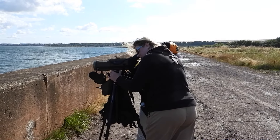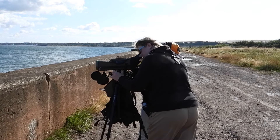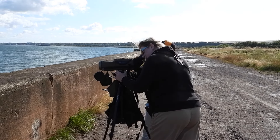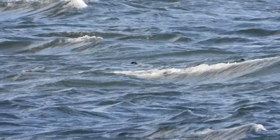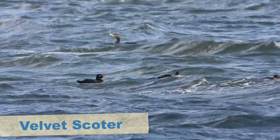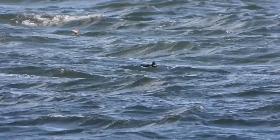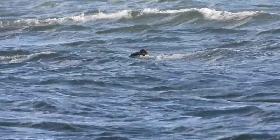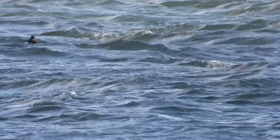Luckily, there were some other birders there, so we wandered over to see if they'd seen the Scoter. And with a stroke of luck, they had. One of the birders had eyes on it, so Kayleigh set up the scope, trying to follow directions from the other birders. The Stejneger's Scoter was amongst a flock of, reasonably rare, velvet Scoters — so it was a job of scanning through these birds to find the one that looked a little bit different.